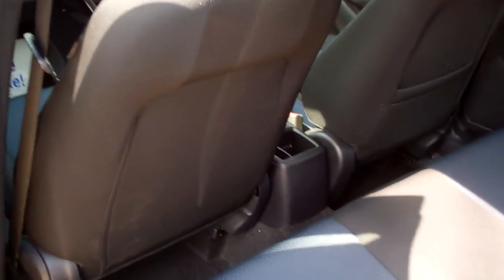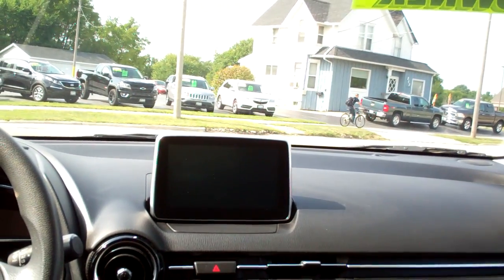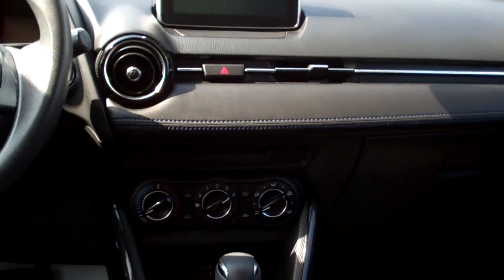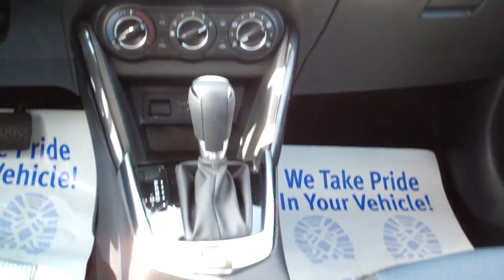Nice black and blue seats. Nice mix. Not bad room back here actually. Nice sleek dash line. You've got AM/FM radio with Bluetooth streaming. Backup camera shows up in that screen. There's your air conditioning and heat settings. Auto shift, USB and auxiliary plug-ins.